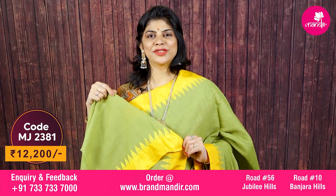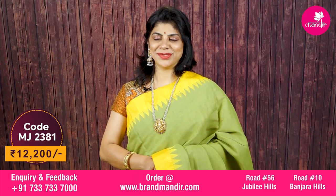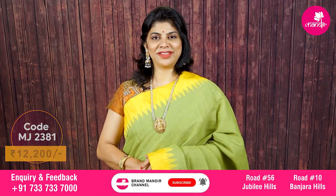Beautiful self-colored blouse with border. And a beautiful saree cost is ₹12,200. It's a kaddi jamdhani saree. Now let's move on to one more pretty saree from our mandir.